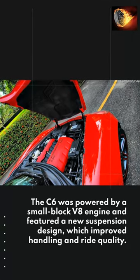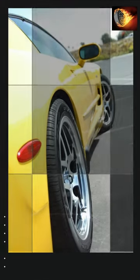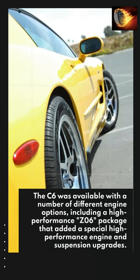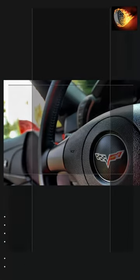The C6 was powered by a small block V8 engine and featured a new suspension design, which improved handling and ride quality. The C6 was available with a number of different engine options, including a high-performance C06 package that added a special high-performance engine and suspension upgrades.